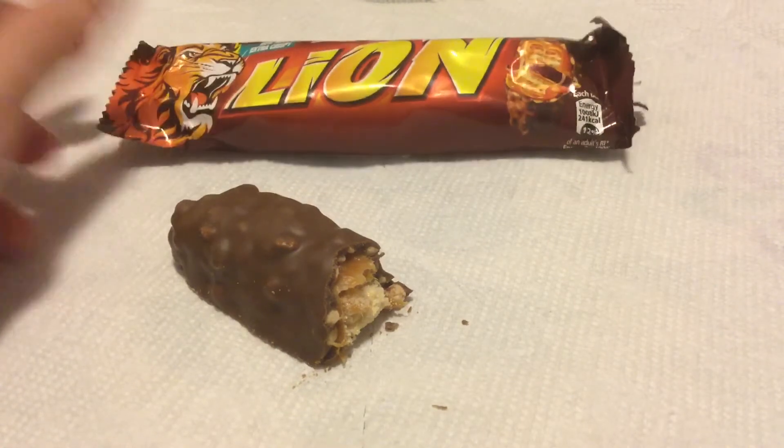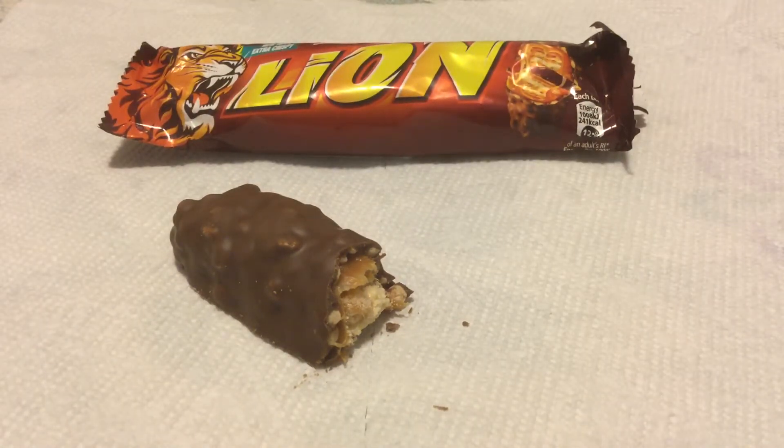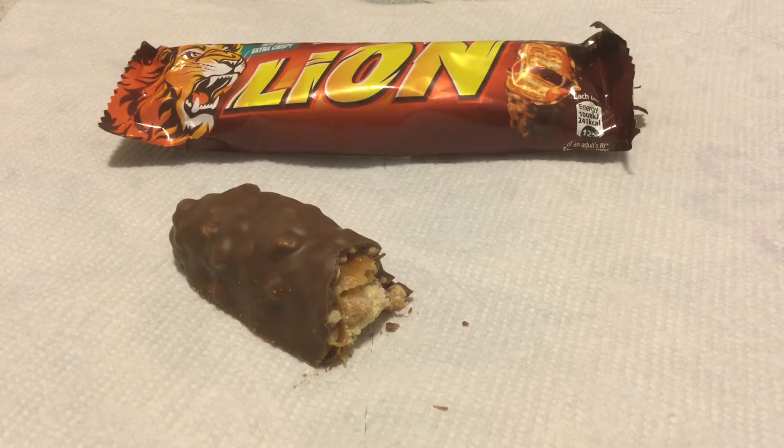Why do they call it a lion? Who knows, who cares — that's the correct answer. But it's very good. It's just a lot of work. It is a really nice chocolate bar.